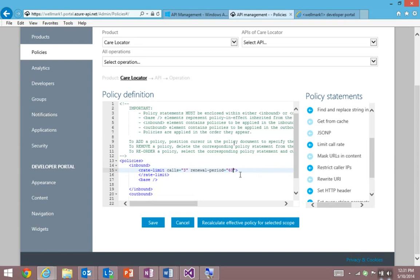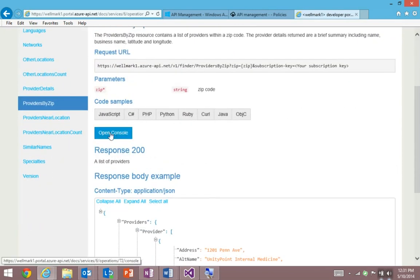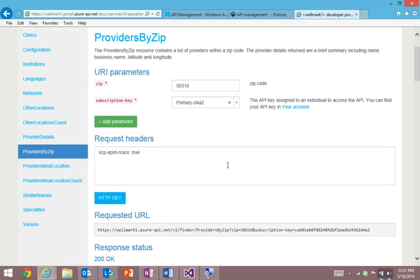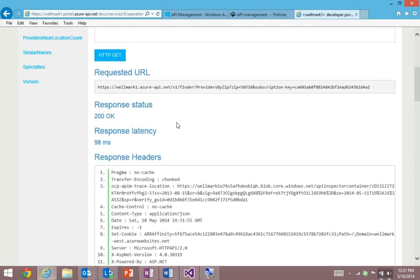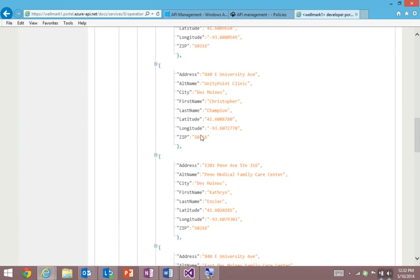You can choose your own values, of course. I'm going to save that, and it's now being pushed out to the API proxies. I want to switch back to that developer portal to show you the interactive console. This is a place where developers and partners can come to learn how the API works by interacting with it in real time. Here I'm using the Providers by Zip API. I'm going to enter a zip code, choose a developer key which identifies me as a developer, and hit the Get button. Here's the response — I got a 200 OK, all my headers, and a beautiful list of providers being returned.